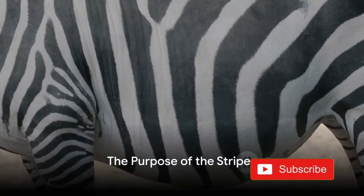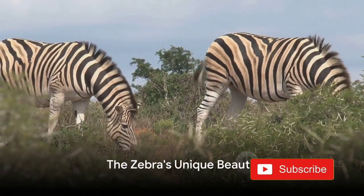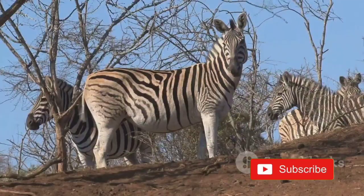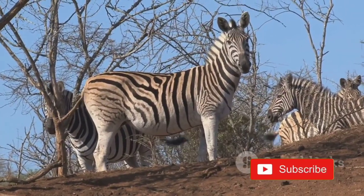So the stripes aren't just for show — they are a vital survival tool for zebras. The uniqueness and beauty of zebra stripes come with a great purpose. These iconic patterns serve as a bug repellent, a form of sunscreen, a camouflage mechanism, and even a social recognition tool.